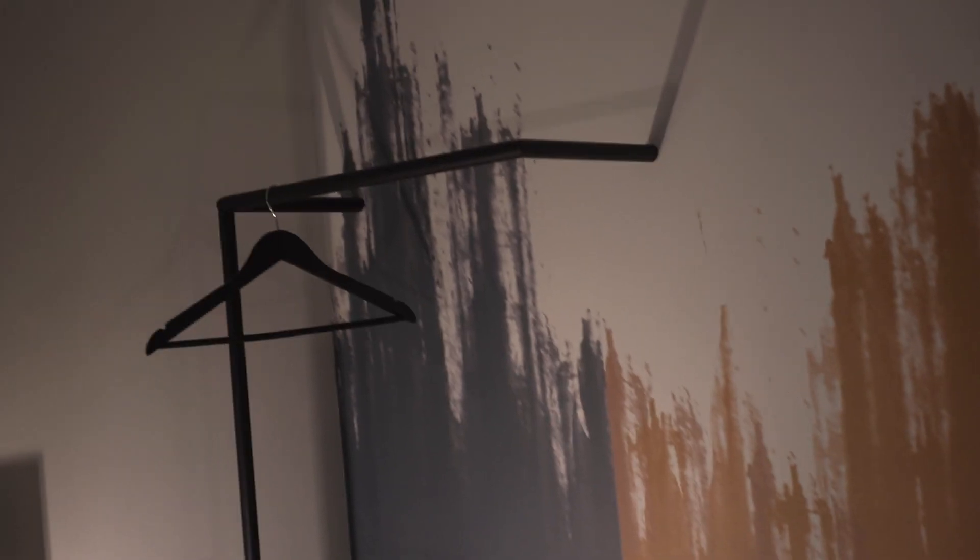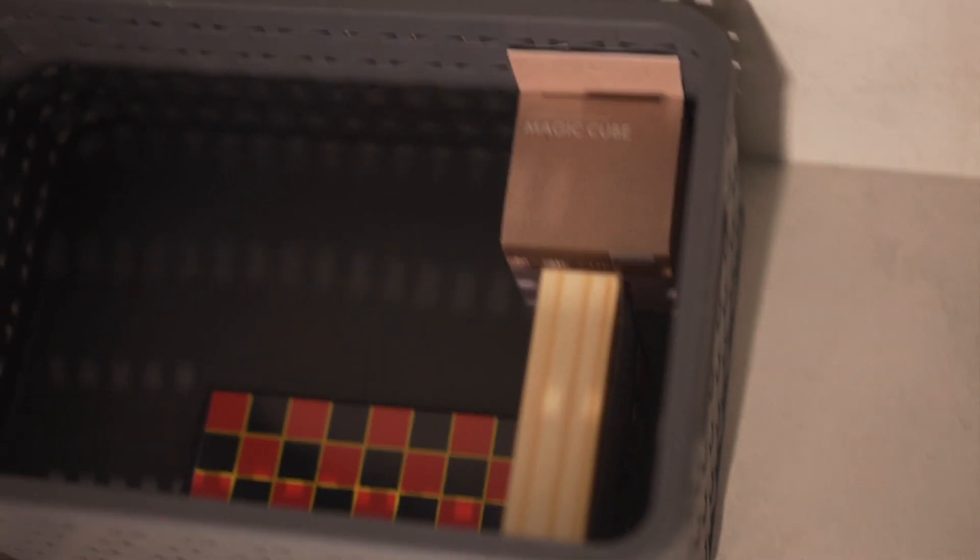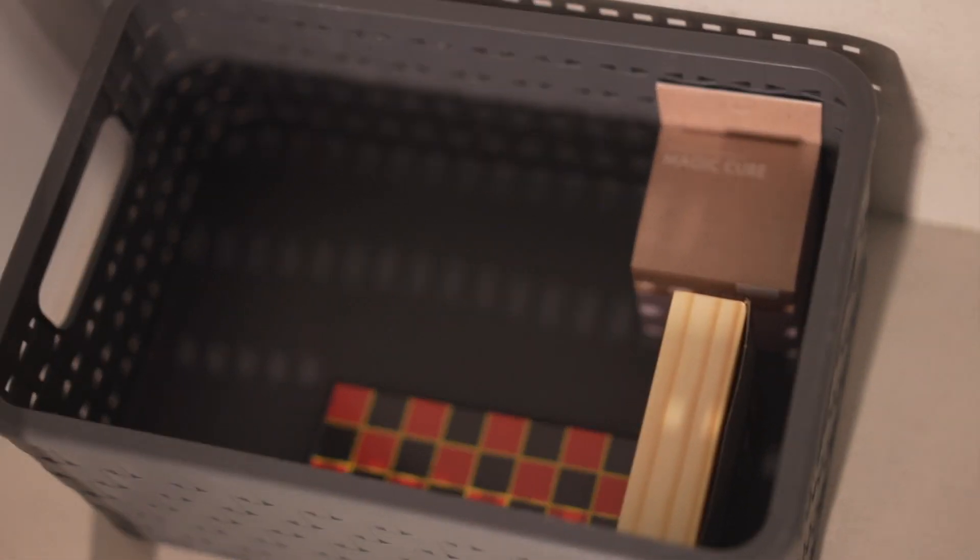There is no closed closet to hang your clothes but there is storage underneath. There is also a safe here with instructions in all different languages. There is also a bucket full of toys if you want to play a game with your friend or partner staying here.